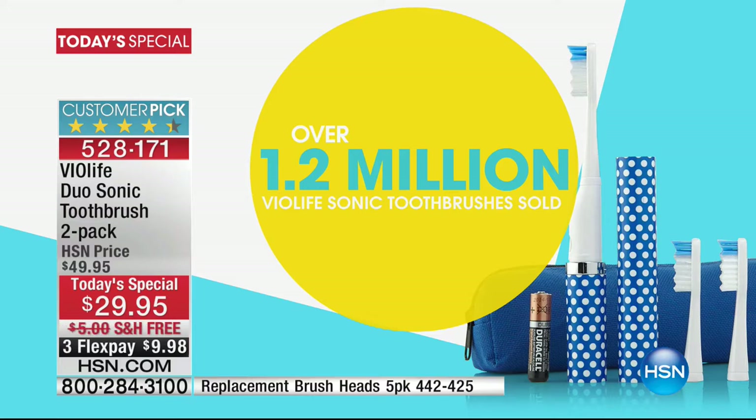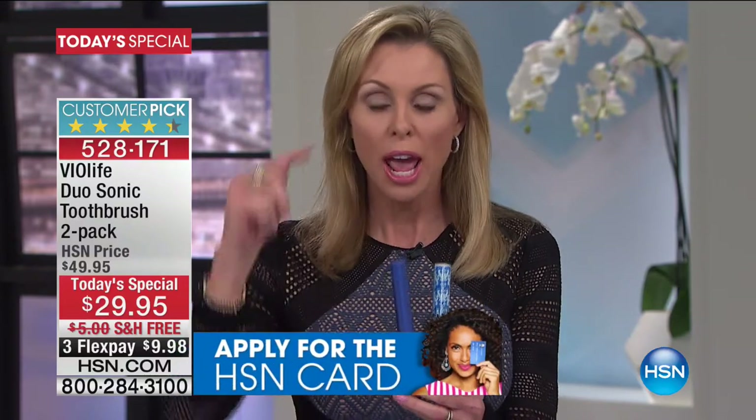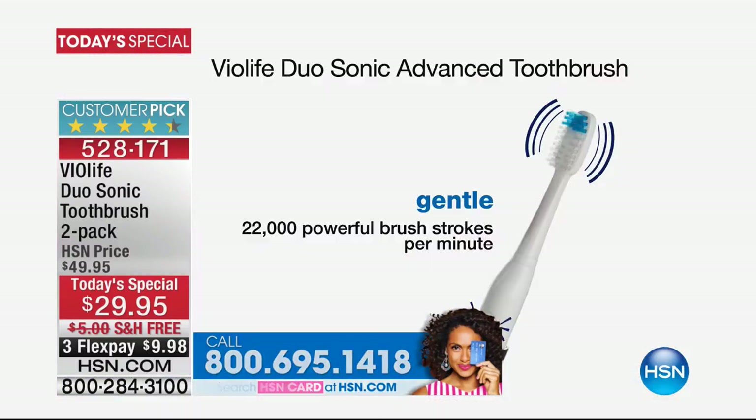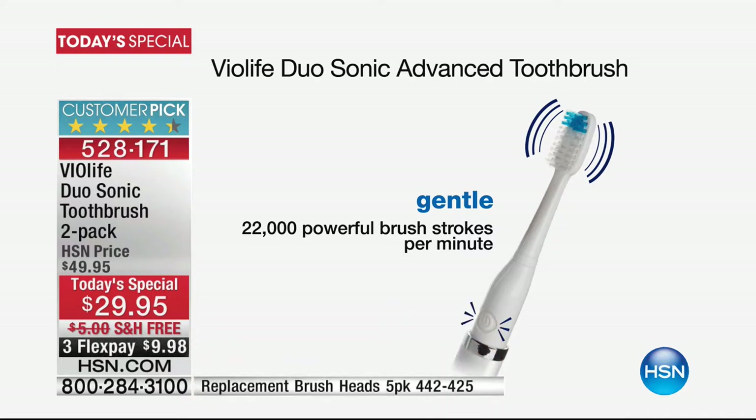I'm so excited to tell you about the changes we've made in a product that so many of you love already. More than 1.2 million of you have bought this toothbrush from us right here at HSN alone. Our customers have bought and bought back and bought more for everybody they love — tonight's the opportunity to take it up a notch, to take it up in power and vibration speed. The Slim Sonic we've brought you for many years has traditionally had a vibration of 22,000 brushstrokes per minute. Today we bring you an upgraded 31,000 brushstrokes per minute.